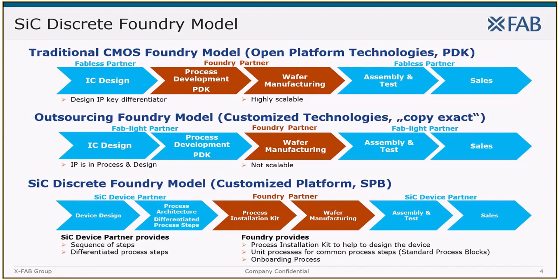Not sure who of you is familiar with the foundry business model, where traditional silicon foundries develop open-platform technologies for processing wafers. They offer their service to customers that can bring in their IC design, usually using a so-called PDK — a process development kit — in known software like Cadence or Mentor. The foundry is responsible for developing the process and manufacturing the wafer, a highly scalable business model.